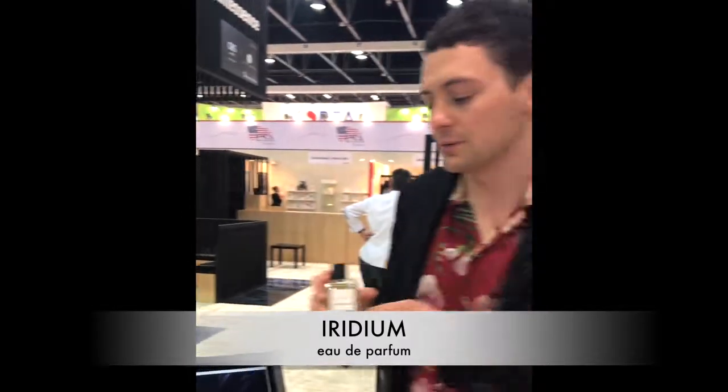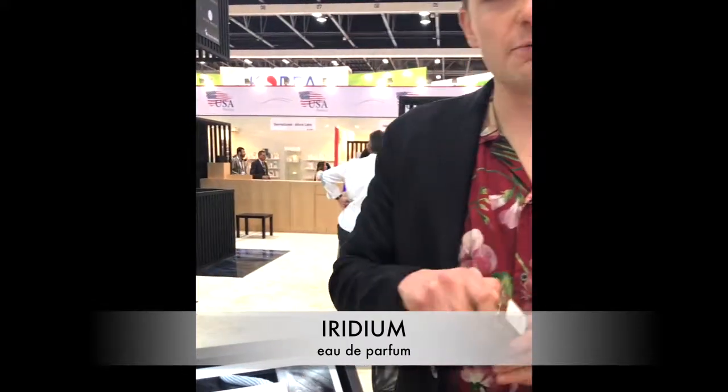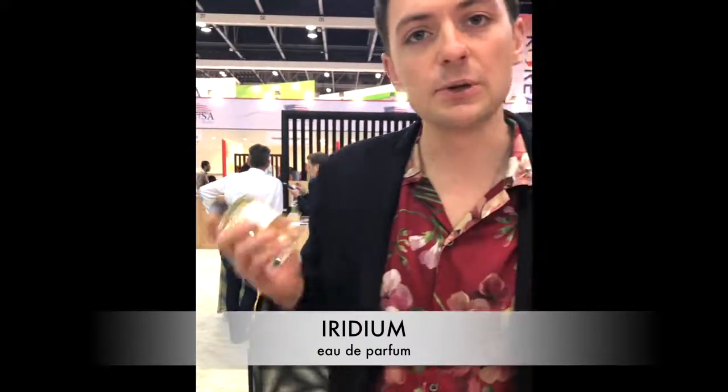Iridium will be the first one. Iridium is basically built around Iris. The inspiration for most of these fragrances — and you'll see from the talk later — are just the ingredients themselves. It's not some elaborate concept behind it; we smell some of the ingredients, they're fantastic, and we want to make a fragrance from them.